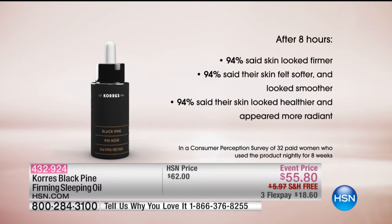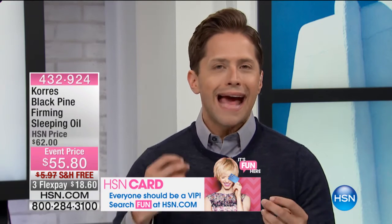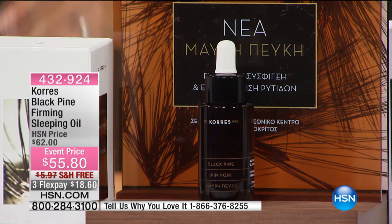Skin felt softer, looked smoother, and appeared more radiant — that's your first use. Today it's on sale, it ships to your door with free shipping and handling, and it's on flex for under $19. What's great about a beauty booster is we are not asking you to throw out your regimen or dump the serum or night cream that you love. Add this in — a couple of drops twice a week and see the accelerated results. This is the true power-packed sleeping oil that is the foundation of the Black Pine line.